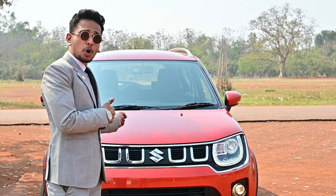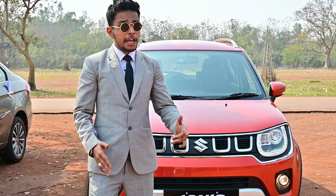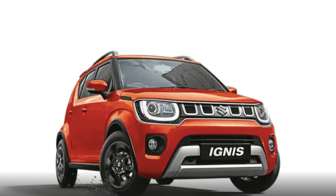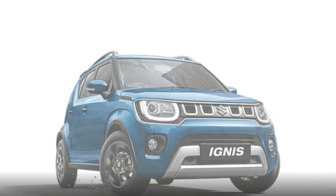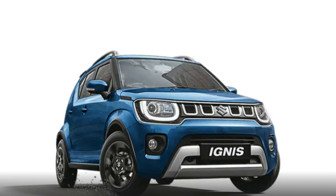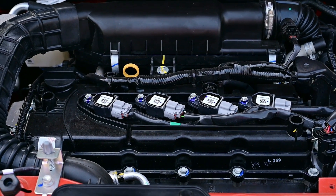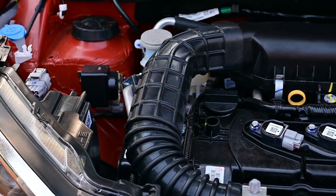Ignis has 4 new color options: Nexa Blue, Turquoise Blue, Lucent Orange, Glistening Grey, Silky Silver, and Pearl Arctic White. A dual-tone option is also available. The new Ignis comes with a powerful 1.2-litre BS6 compliant engine.